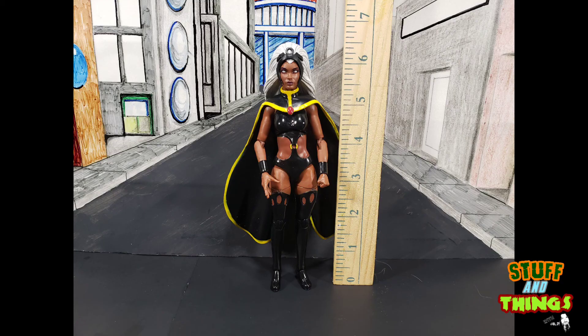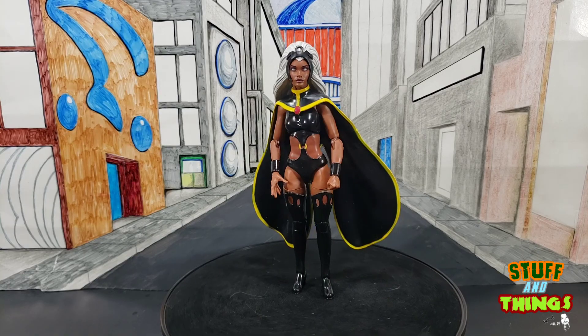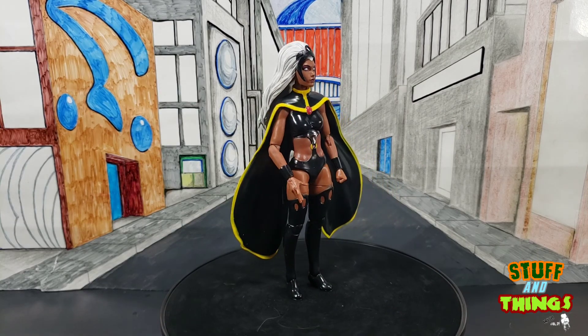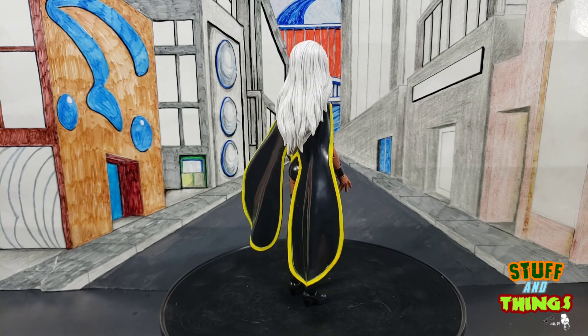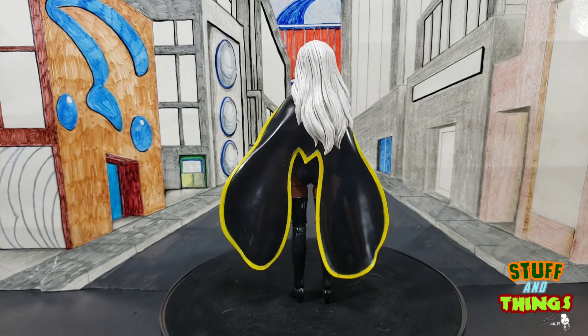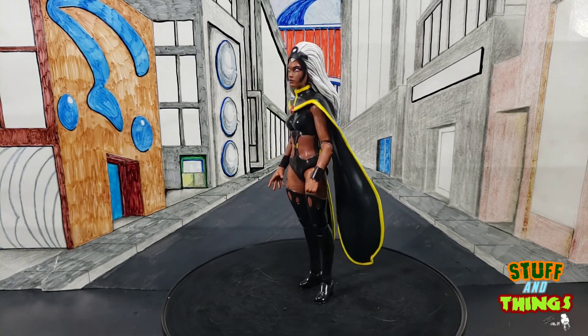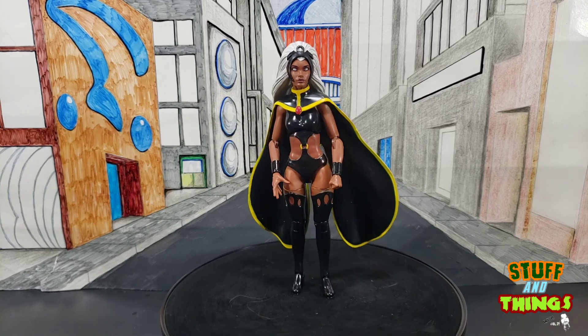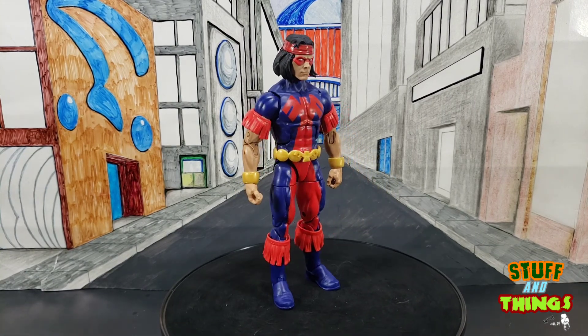Storm comes in at a little bit over six inches because of the big bouffant, as does Thunderbird because he's on a bigger body. It's a really well-done figure — the Storm that we've all been waiting for. We did get this a while back in Marvel Select form, but now it's Marvel Legends scale and it fits in.